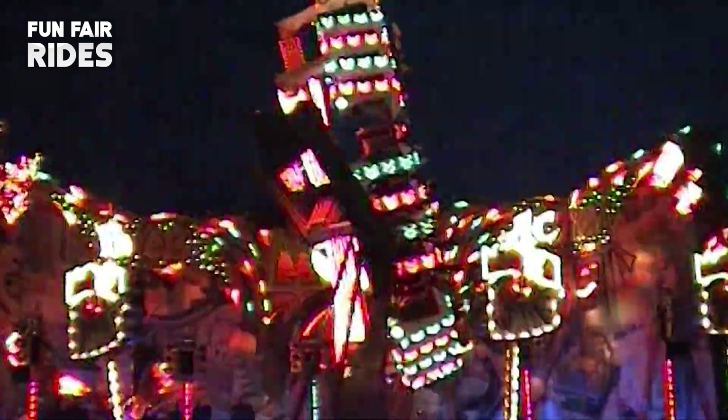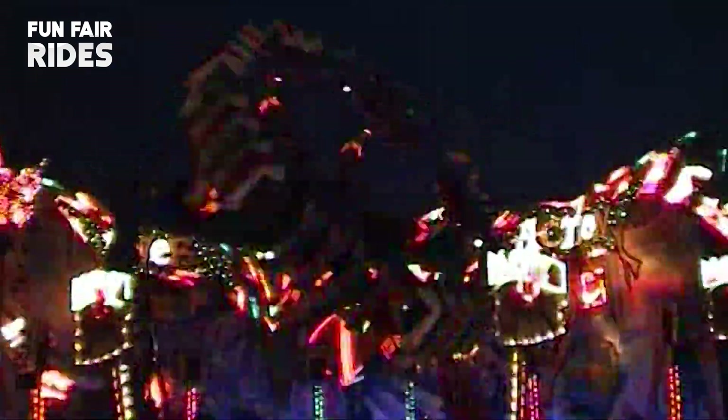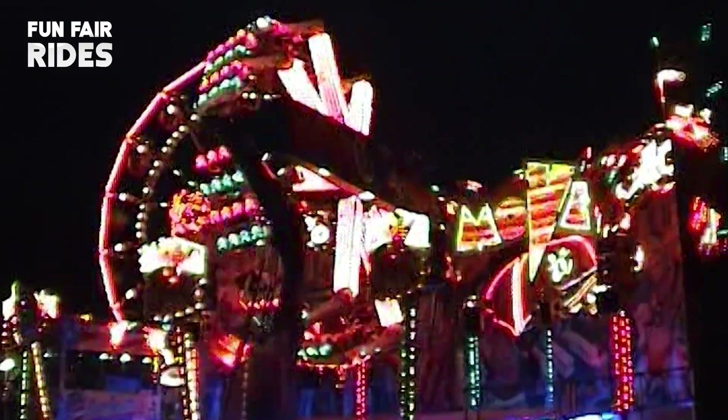Constantly innovating and designing new rides, the Move It seats would be used as the basis for their next big hit — the Afterburner — which would take the fairground and amusement industry by storm in the late 1990s and beyond.